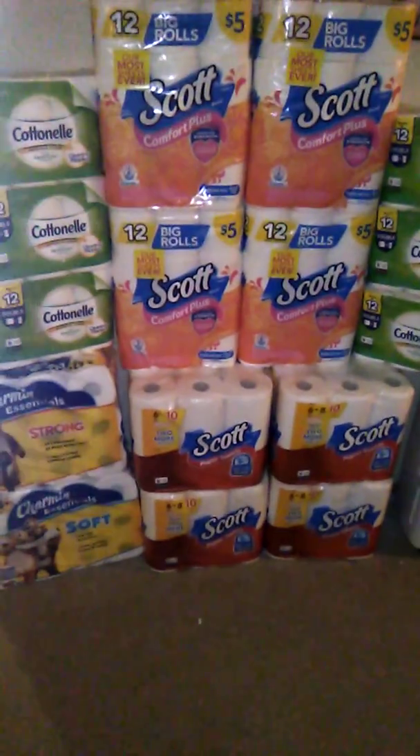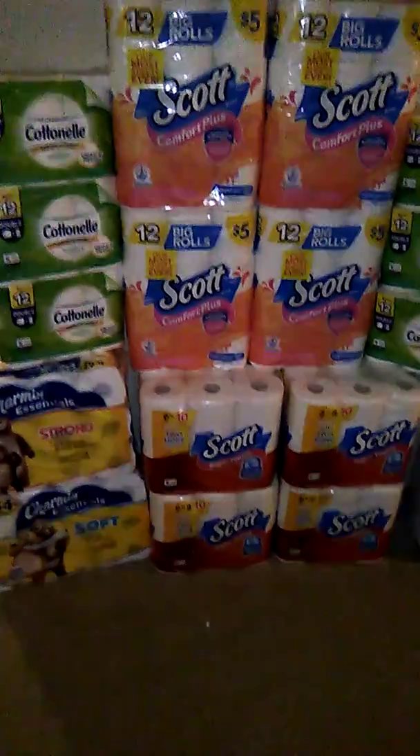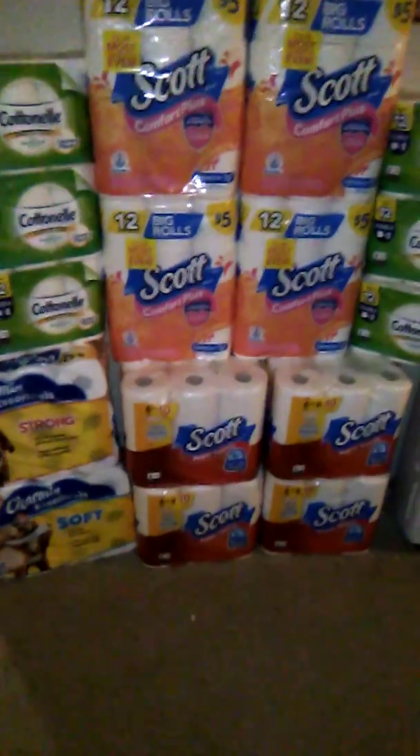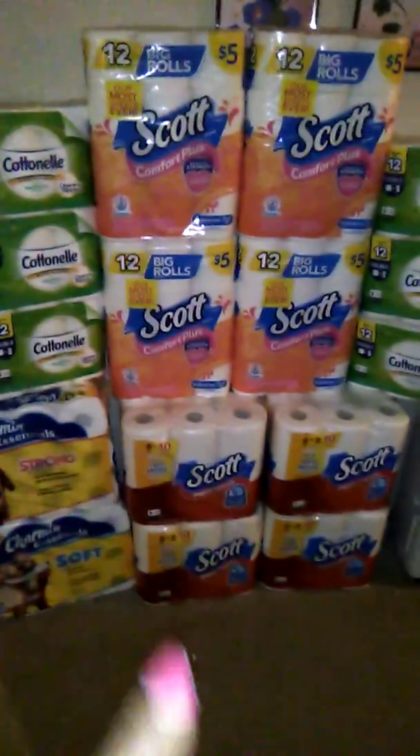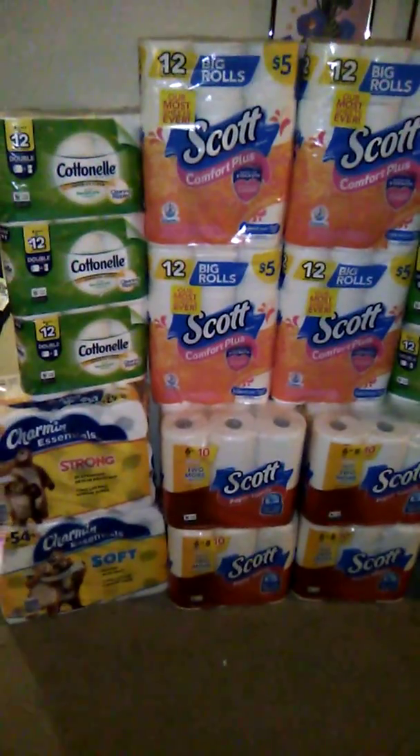That was for two packs of paper towels and two of the twelve-roll tissue packs. This was all the twelve-roll tissue they had — they actually had five, but it wouldn't have worked in my scenario, so I left one there.